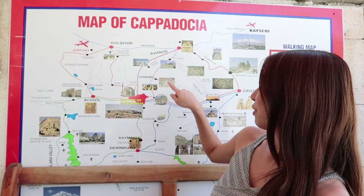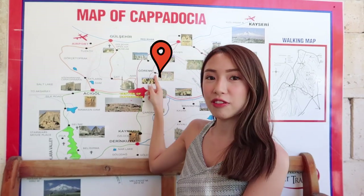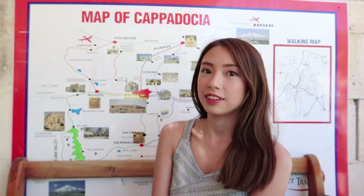We're currently staying in this town in Cappadocia. It's a very popular spot. I'll show you on the map where we're located, and I'll be giving you guys a quick tour of our hotel.